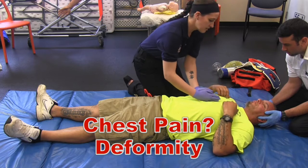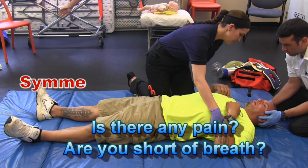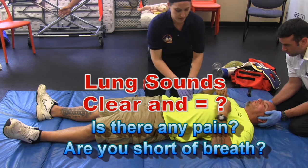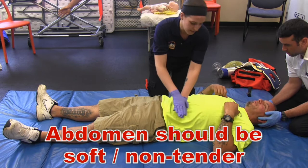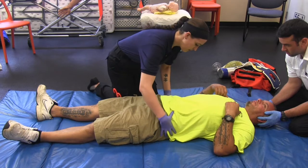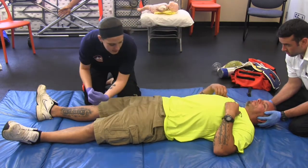Next I'm going down the chest. Can you take a deep breath for me? Good. I would listen to lung sounds. Then I'm gonna move down to the abdomen — does anything hurt here? How about here? Anything here? Checking the pelvis, pushing in and down. Sweeping for priapism and incontinence.